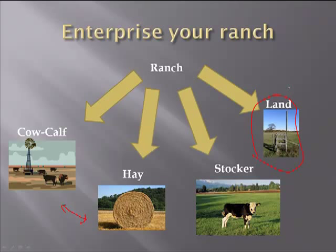Especially if you think about folks that maybe own their land asset, it's easy to forget about the fact that that land should be charging the other enterprises a fair market rent. For example, if you're running stockers on home land, you need to charge that stocker enterprise exactly what it would cost if you turned around and leased that land out to someone else. Same thing goes with the cow-calf business and the hay business — you would need to pay a cash rent value for that land. We really need to make sure we fairly break out where the dollars are being made or perhaps even where dollars are being lost.